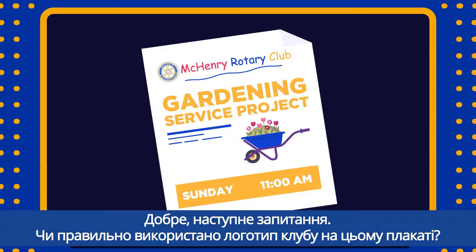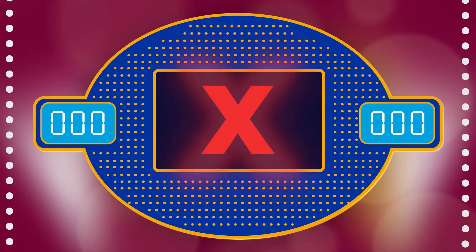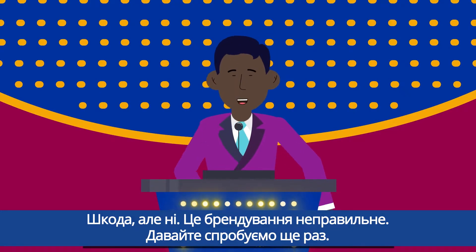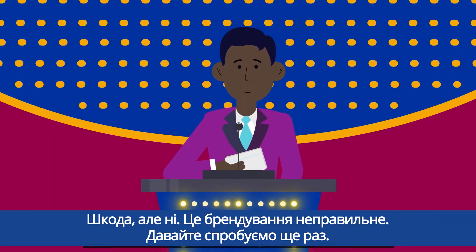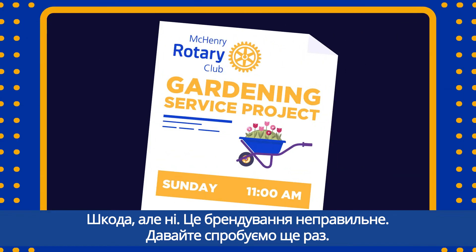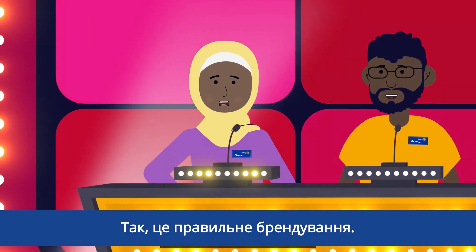Next question: Does this poster use the club logo correctly? Yes, it's correctly branded — I'm sorry, the branding is incorrect. Let's try again. Yes, it's correctly branded.